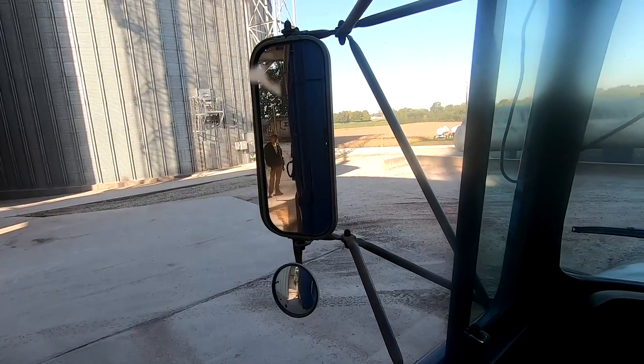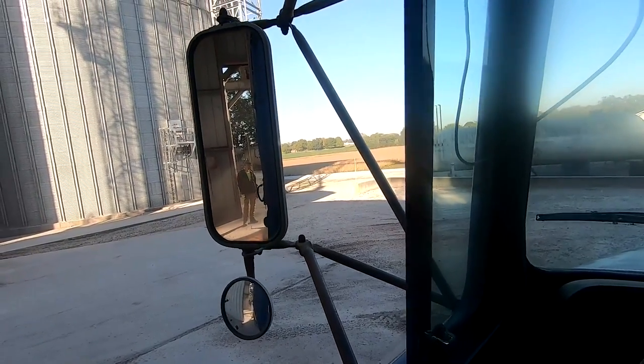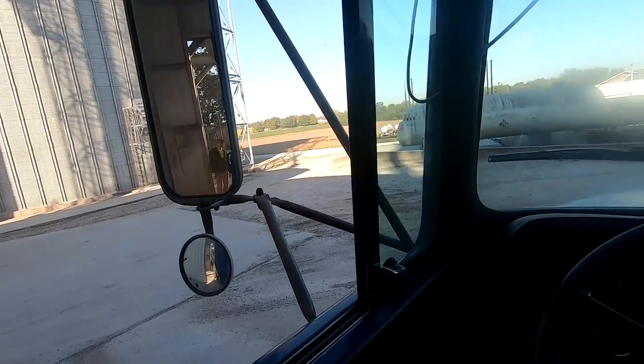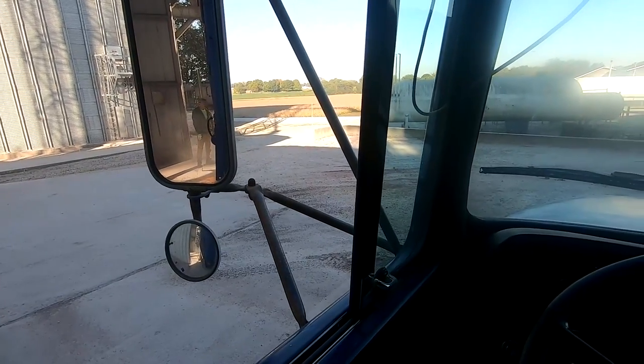We had about a 10-minute wait — wasn't bad. We'll get unloaded, pull back around on the scale and get our ticket and see what we're like this morning. Corn was $5 yesterday, which is good.